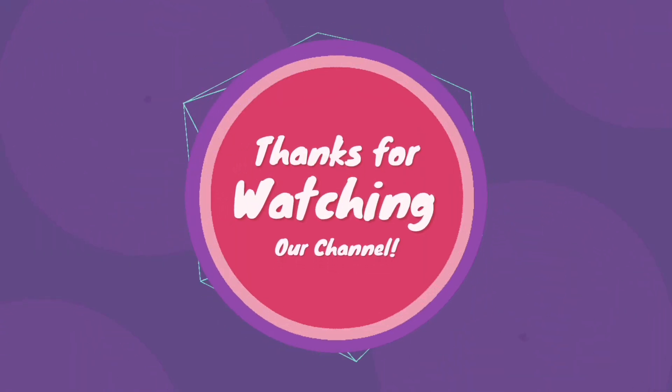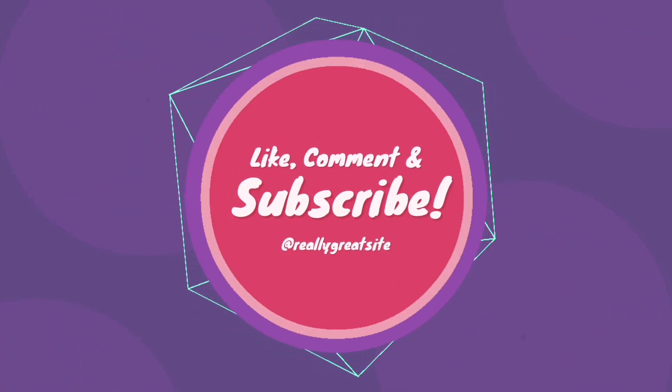Please like and subscribe. Thank you! Bye bye!